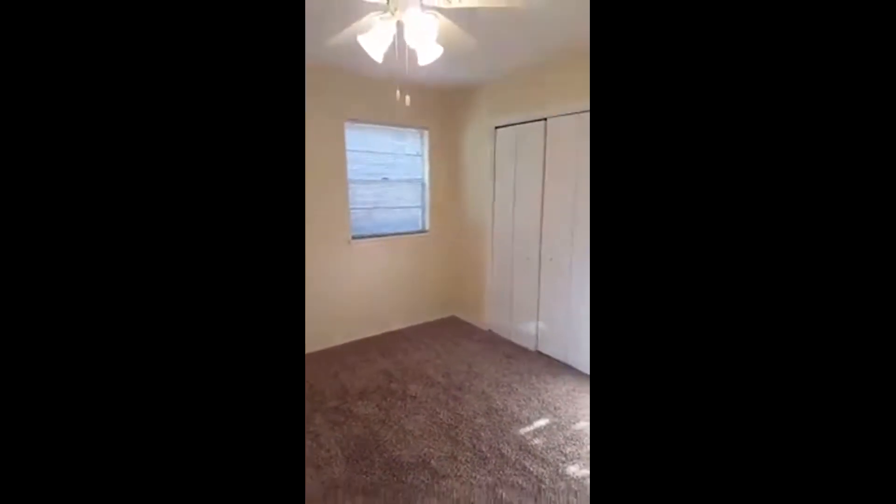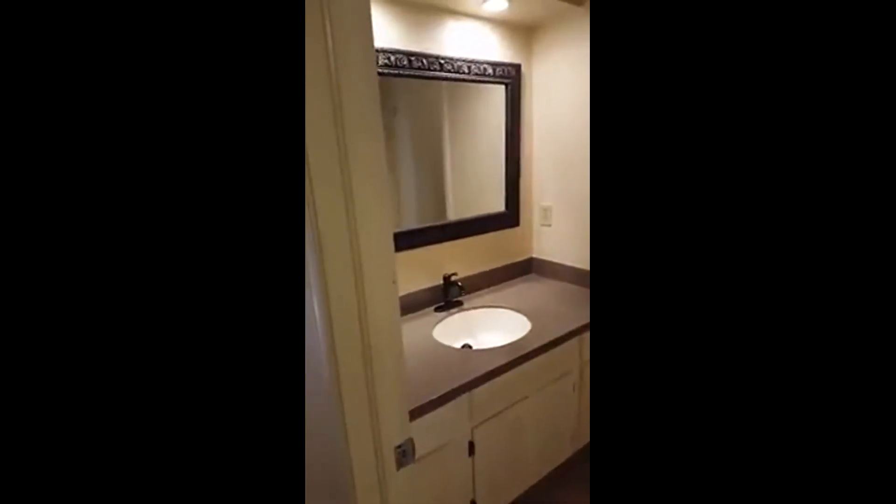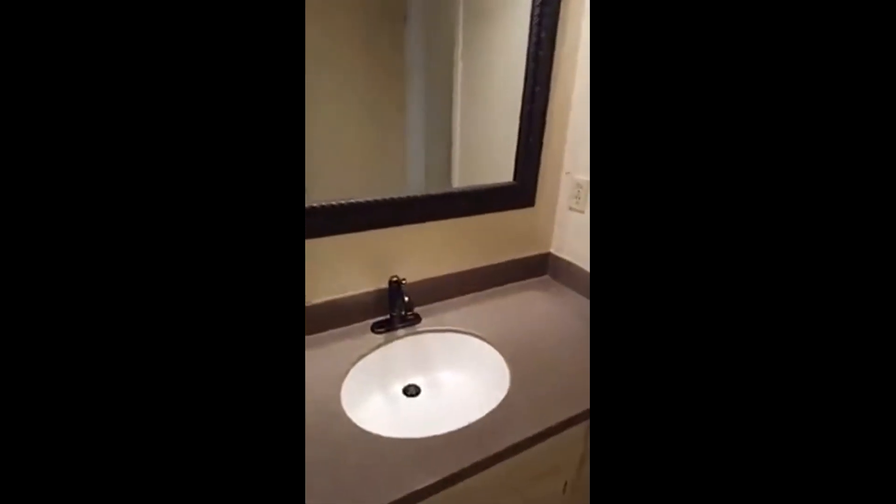Take a look at this bedroom — this first guest bedroom is huge. That's the first guest bedroom. Now let's go to the remodeled guest bathroom: brand new countertops, brand new vanity. Check it out — look at that, it's beautiful. Look at this tub. Brand new remodeled bathroom.